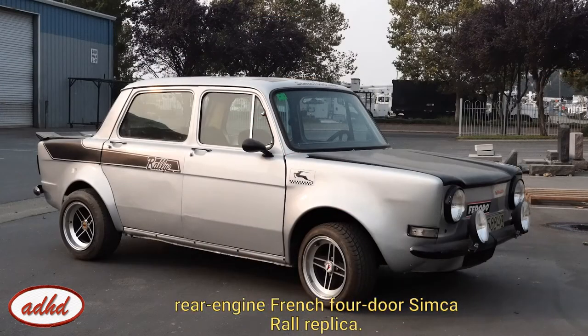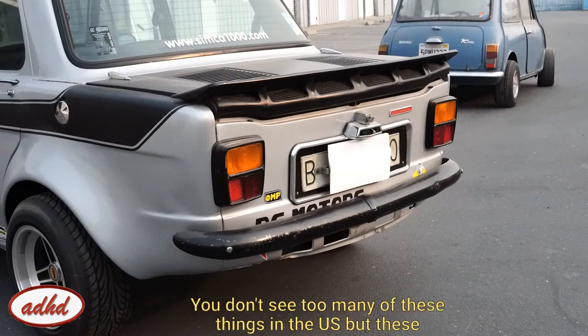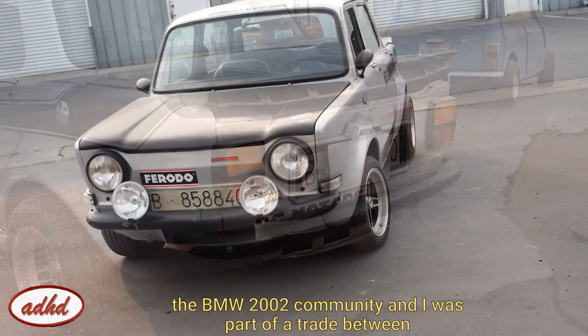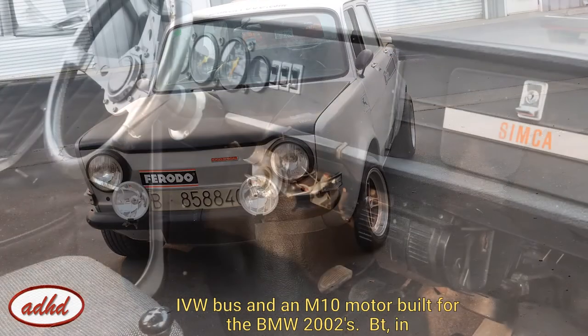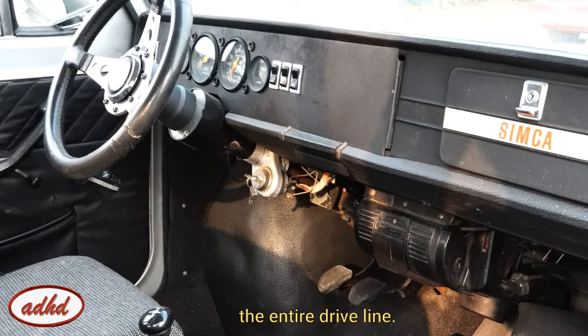Projects in this tier include the sweet rear-engine French four-door Simca rally replica. You don't see too many of these in the U.S., but they were popular in Europe amongst the rally and hill climb circuits. This car was imported from a group of friends from a BMW 2002 community — part of a trade between a 1965 bus and an M10 motor. But in typical Ash fashion, I blew the motor within three days, which caused me to re-engineer the entire driveline.